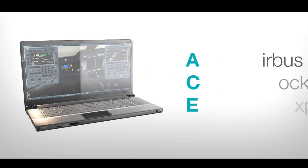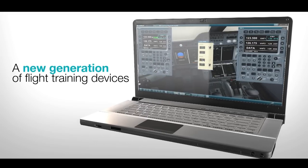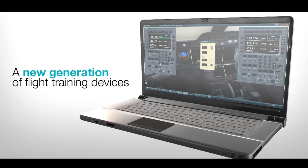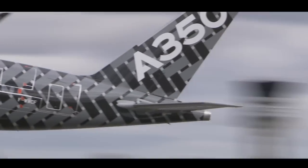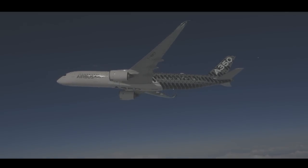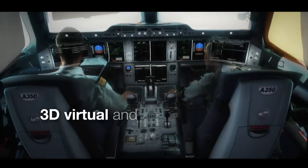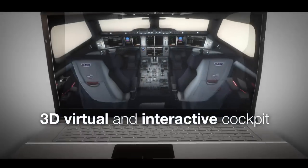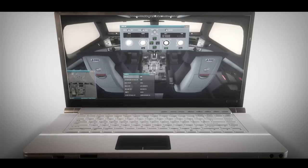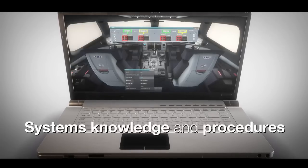Airbus Cockpit Experience Trainer, also called ACE, is the essential brick of the new Airbus flight training philosophy, introducing simulation at a very early stage. For pilots transitioning to the A350XWB, the first encounter with the aircraft will be in a 3D virtual and interactive cockpit. ACE Trainer is a laptop-based training device allowing trainees to develop systems knowledge and procedures.